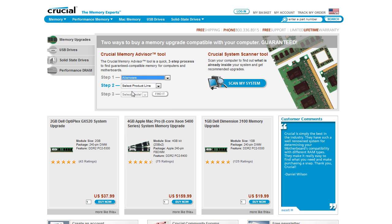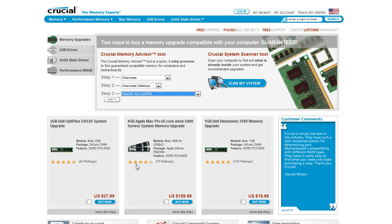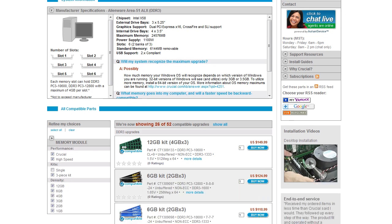First, the Crucial Memory Advisor helps you find an upgrade in just three clicks. Just enter your computer's manufacturer, product line, and model, and the advisor will show you which memory upgrades are compatible.